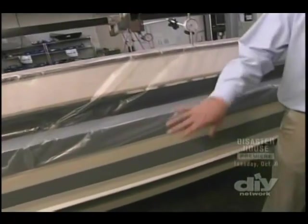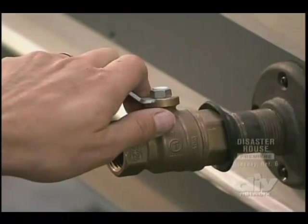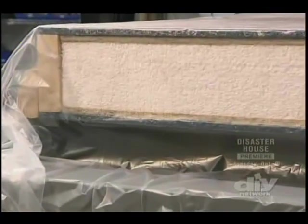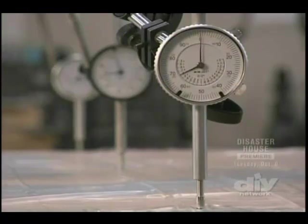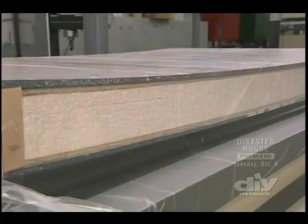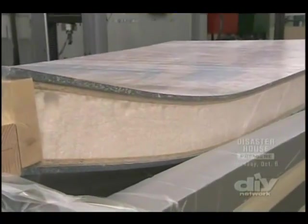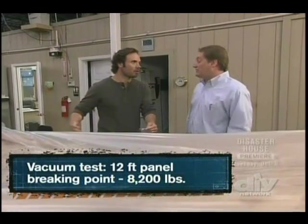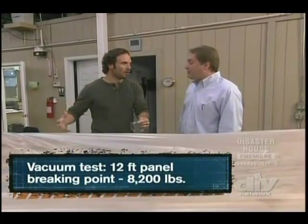This is called the suck test — technically a transverse wind load test. Vacuum motors on the bottom of a table suck the air out of a wooden box, applying uniform pressure over the panel to simulate wind or snow load. They get up to 8,000 pounds of pressure before it fails — you could have put over 8,000 pounds of snow on this panel at the point where it failed.